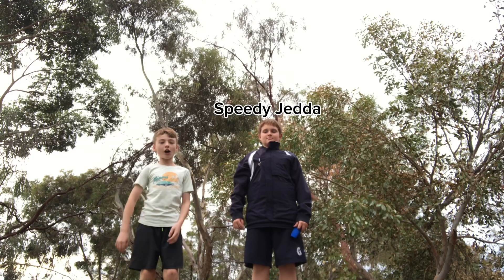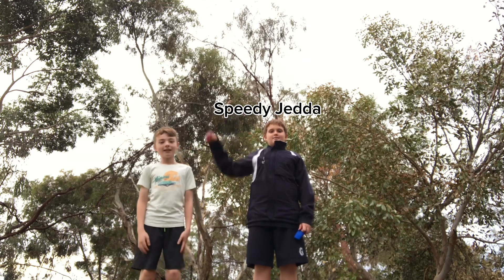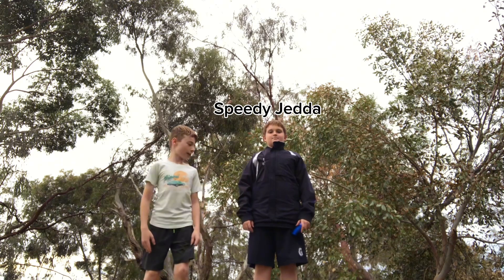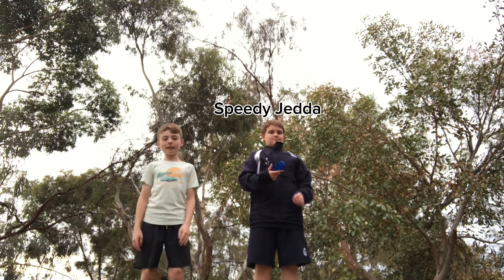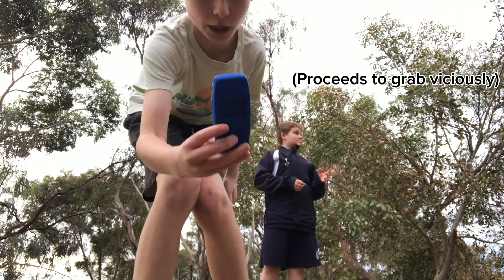Hello YouTube and welcome back to another icebreaker video. Today I'm here with Speedy Jetta and we're going to be throwing up this Nokia and seeing how far we can throw it up until it breaks.